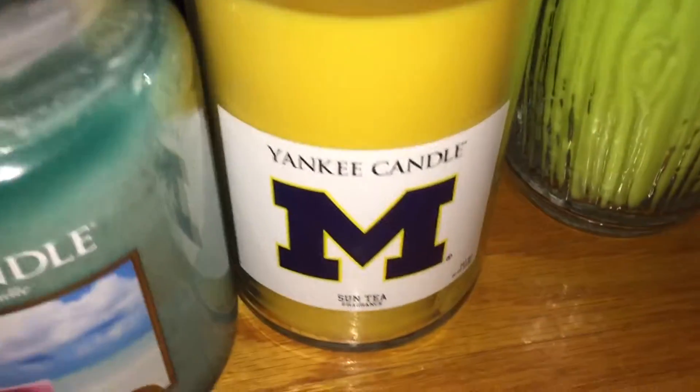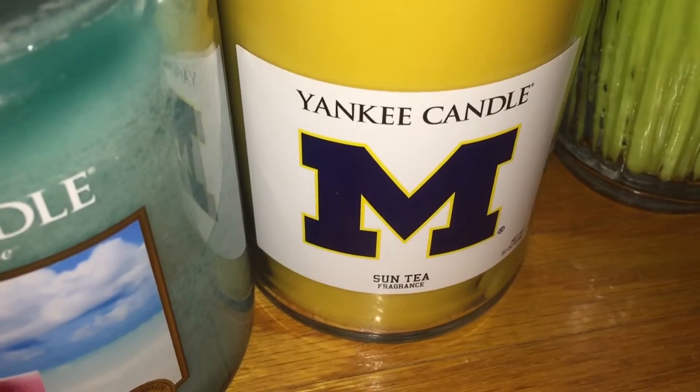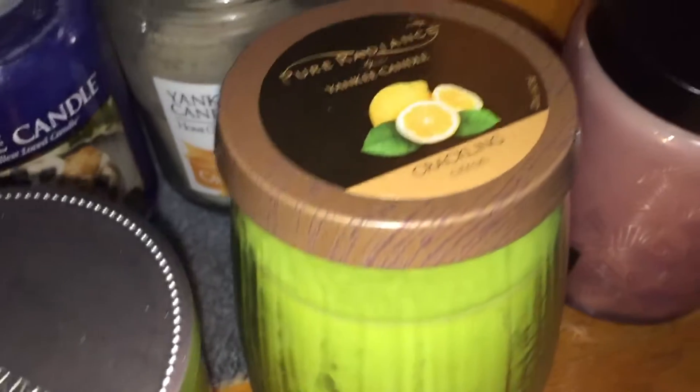And then I have one large two-week tumbler in the University of Michigan Sun Tea. And then I have one pure radiance in Citron, with the crackling wick.